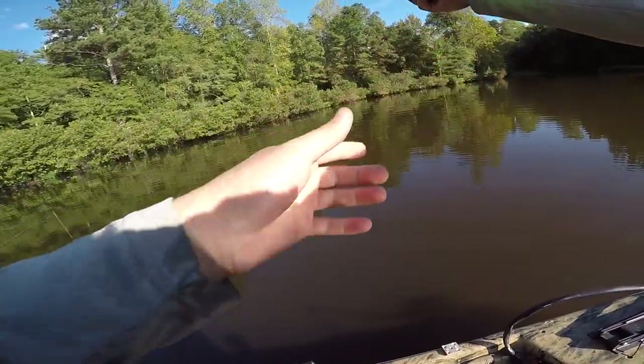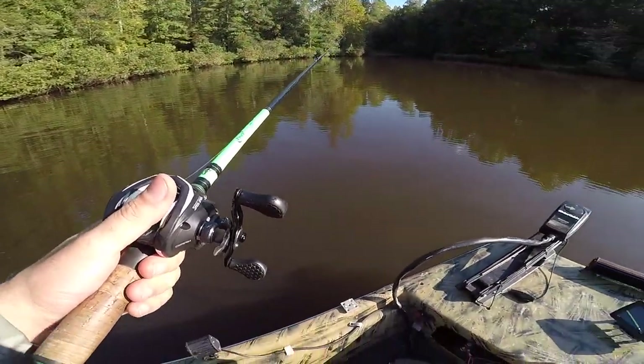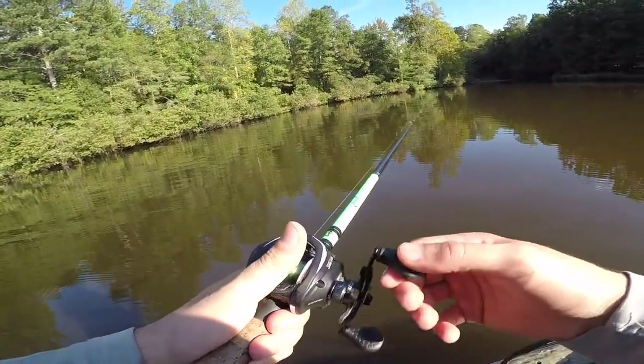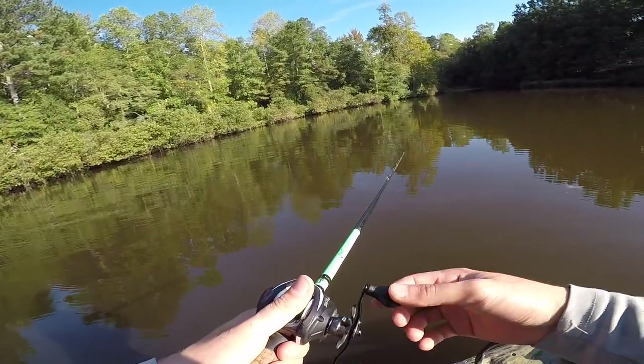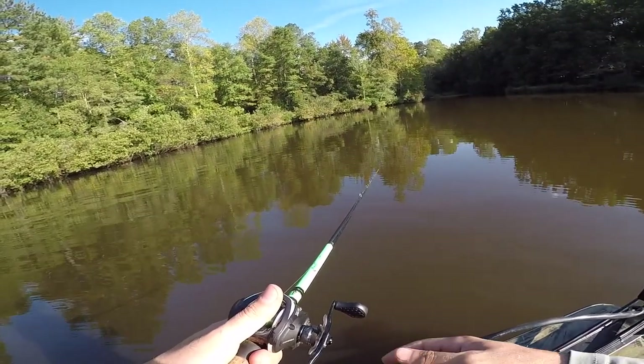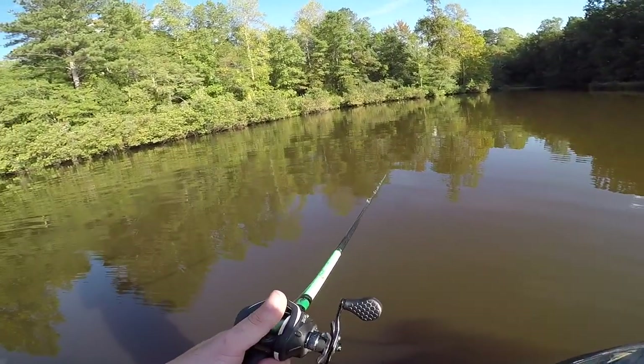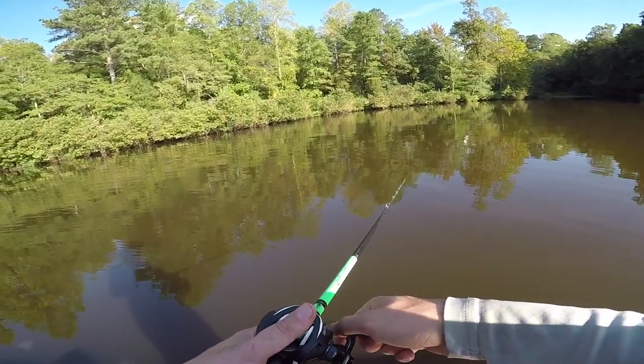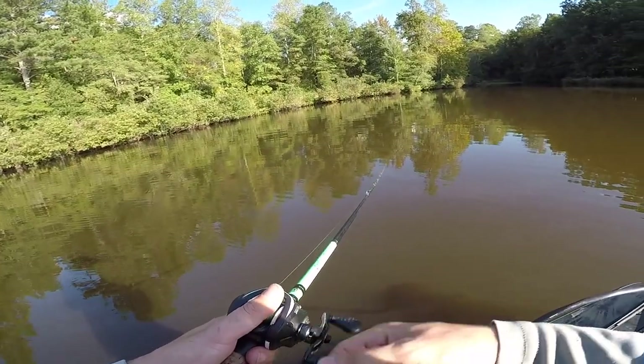That was a good one. We're gonna keep on working this bank — fish were shallow. She actually hit probably ten feet in front of me so she was sitting off a little bit, but could not resist that little jointed swim bait. I thought I bumped the log and just set the hook and felt the fish move. We were also worried about trying not to get shot out here.